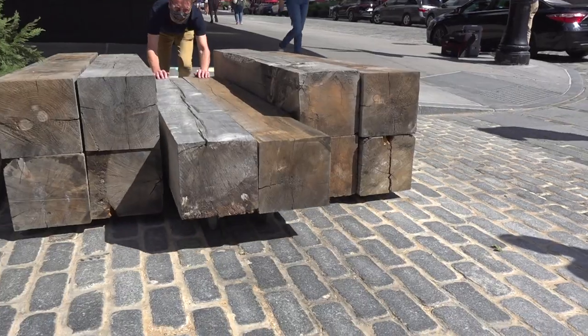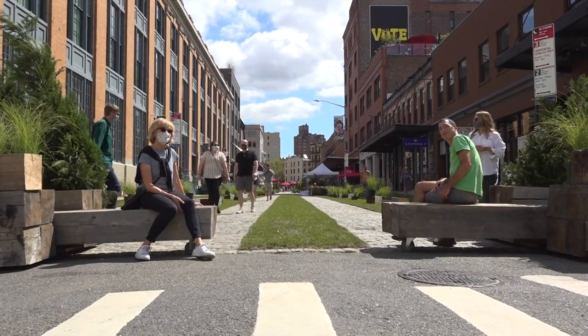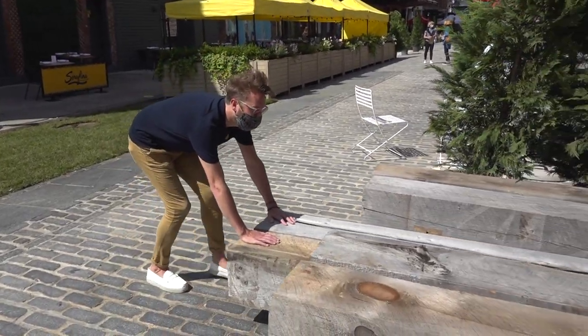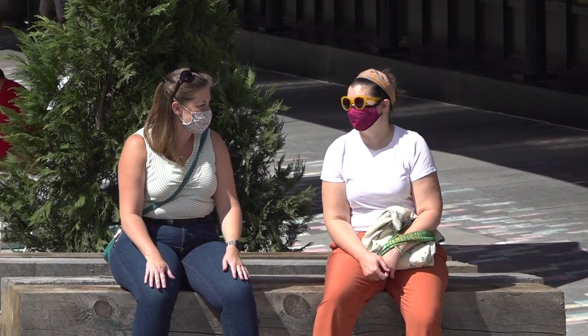These are our barricades. We designed these on wheels so that the centerpiece is movable. We wanted to make sure the district is able to block cars when they need to, but also allow trucks and other cargo to come through. These particular barricades were left over from a nearby construction project.